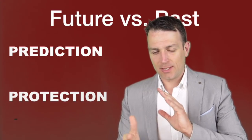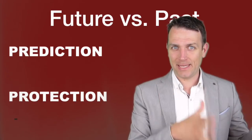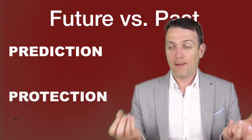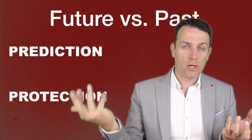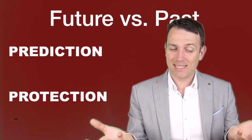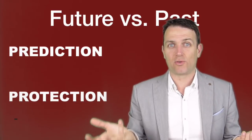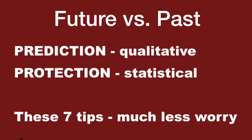Graham then discusses something very important about two kinds of investors. One looks at what will happen in the future, and one looks at what happened in the past. We can call this protection against prediction. Nobody can truly predict what will happen, yet 90% of people love that prediction — especially when things are going well. However, if you are a defensive investor, focus on protection and what happened in the past. These are completely opposite investing styles, but the protection-based style gives much more safety. Over the very long term, value stocks have outperformed growth stocks over the past 90 years. The prediction approach can be called the qualitative approach; the protection approach can be called the statistical approach.